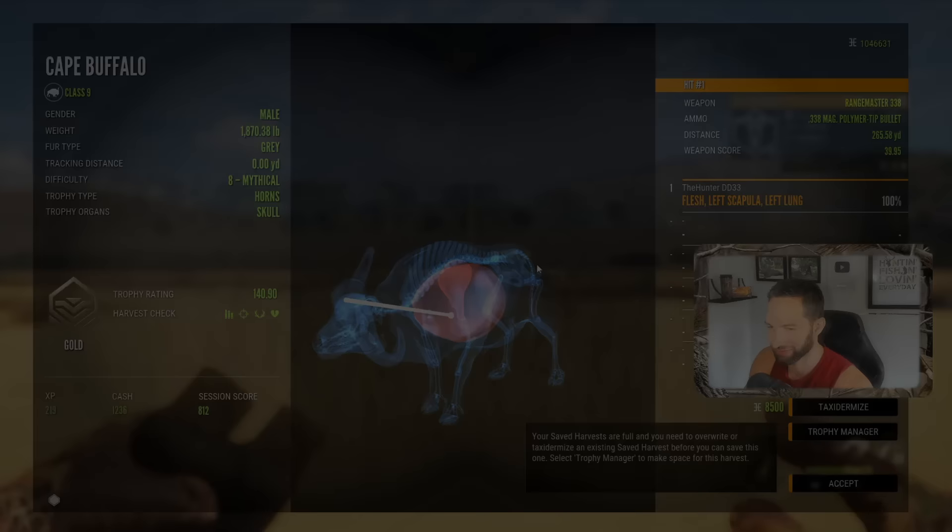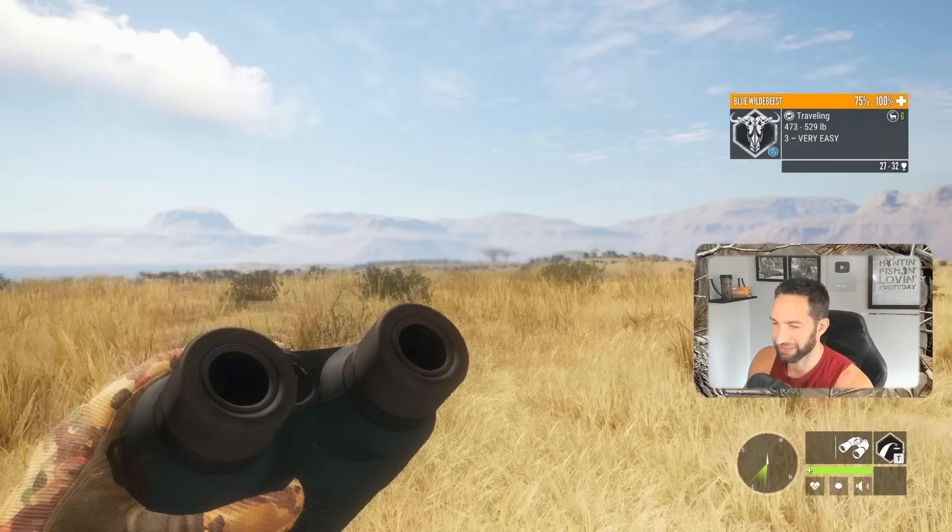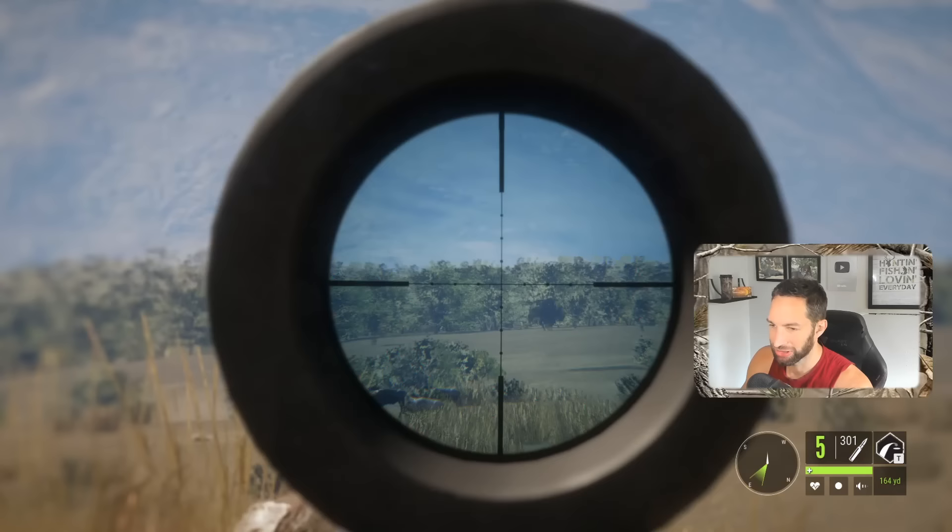So I know you guys know that we have the 338 with the red dot, but we also have something for these guys out here. We happen to have — if I can find it, there we go — the AR-308 with the Argus scope, and I would love to try and take down quite a few of these out here.